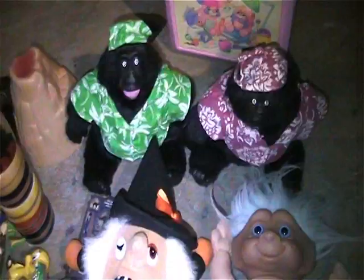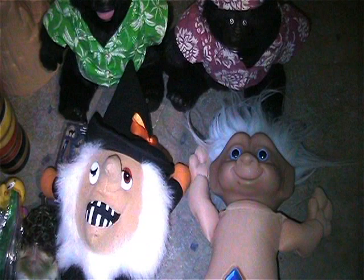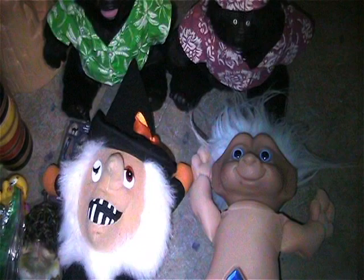Hey everyone, welcome back to another 'my stuff for you' episode. I've got piles of stuff plus a box behind me of mint on card stuff, so I don't want this video to be ages long. Let me get started. If you see something I don't know the name of, just do a timestamp and a short description and I'll pretty much figure it out.